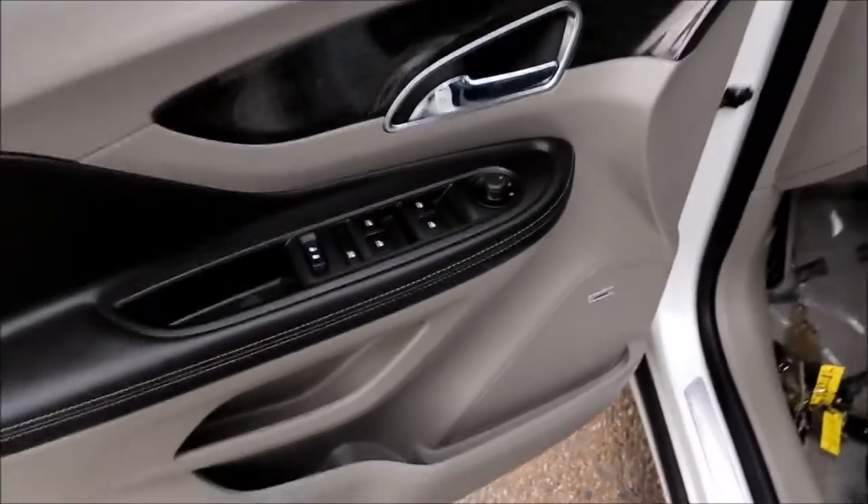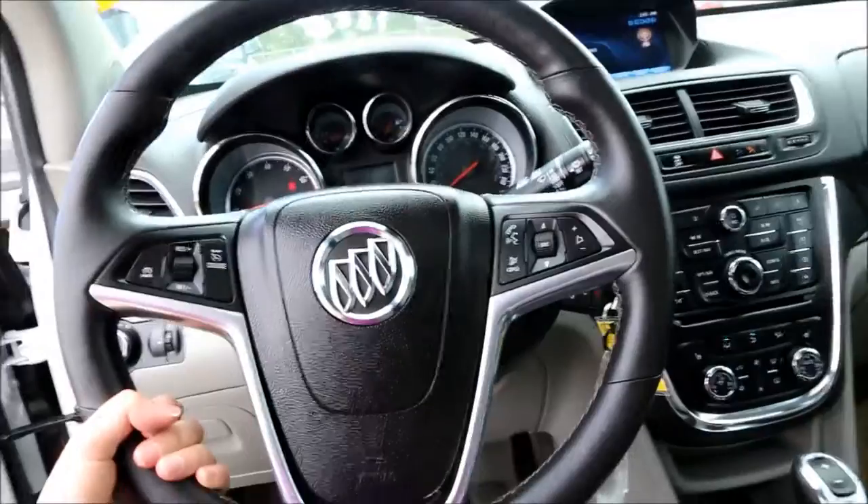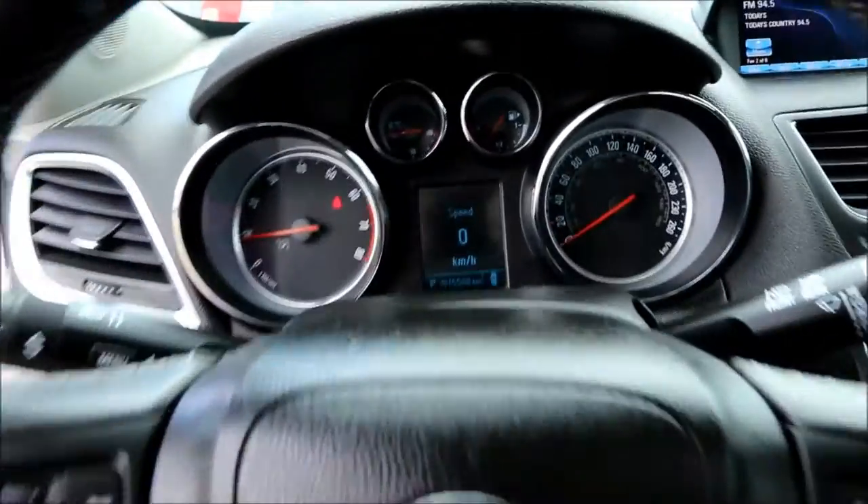Interior features include power windows and power locks, a Bose premium sound system, two memory seat settings, a power driver's seat, and a leather-wrapped steering wheel with cruise controls and audio controls.